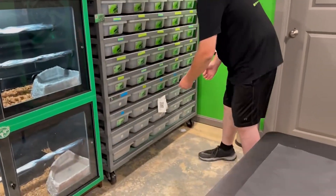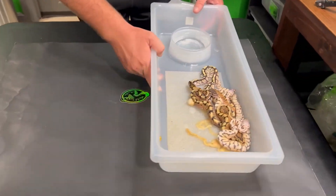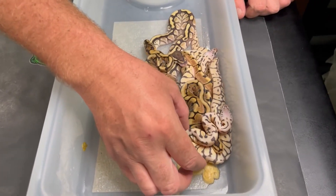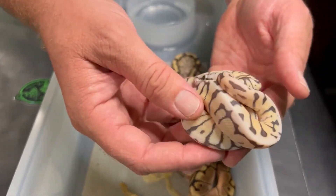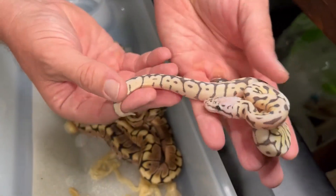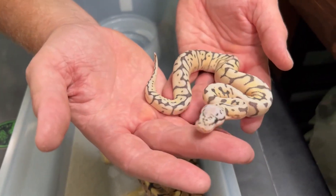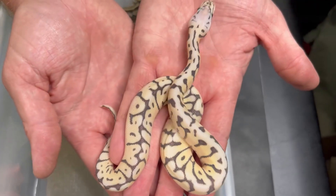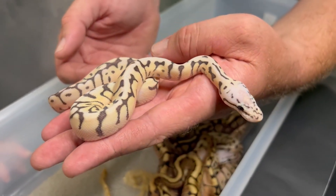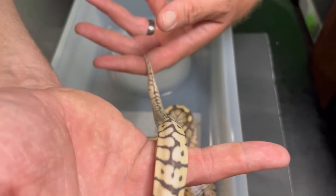Thank you everybody for sponsoring this week's episode — I greatly appreciate all the support. Let's dive in and check out these hatches and get them into their individual tubs. Originally when we did the egg cutting I thought we had hit some killer zebra bees — we struck out completely on that — but we did get some very beautiful killer bees. Remember, everything in this clutch is 66 percent het clown and het TSK exantic, so 66 percent double het. Absolutely beautiful, gorgeous animals. Killer bee is super pastel spider, just in case somebody does not know.